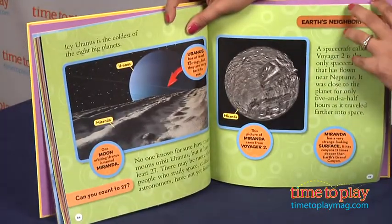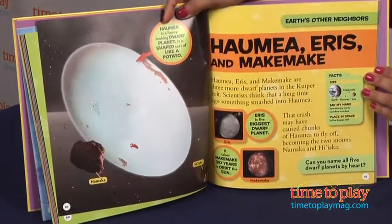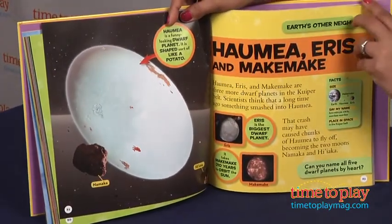There are five chapters in the book covering: looking up from the Earth, Earth's neighborhood, Earth's other neighbors, far far away, and exploring space.